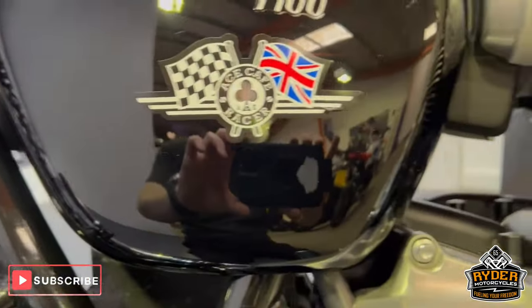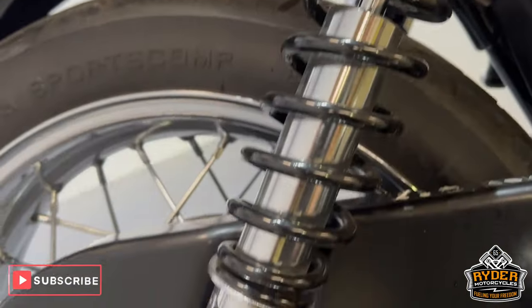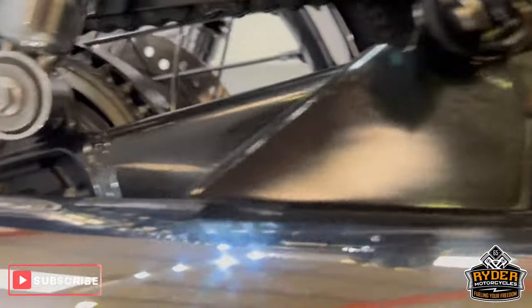On the right, all the suspension is nice, as is the exhaust.